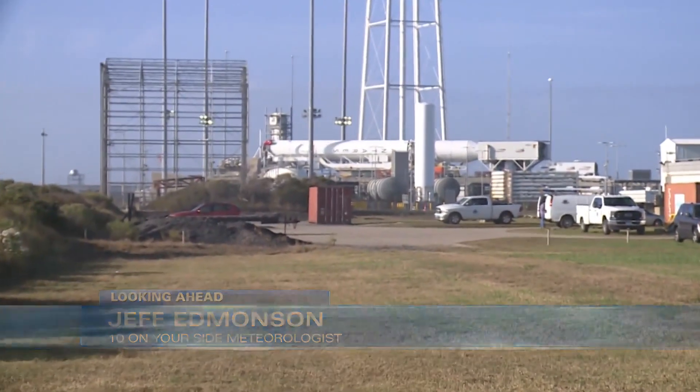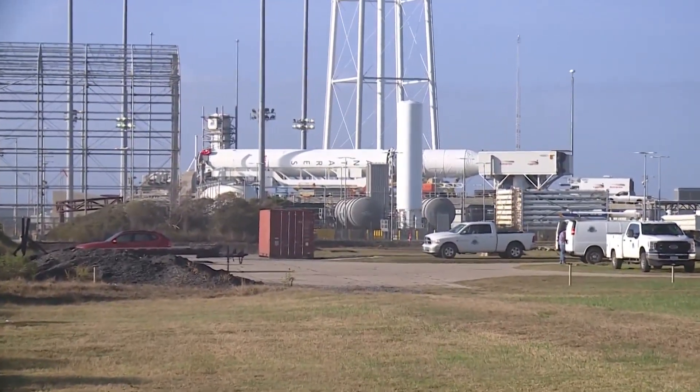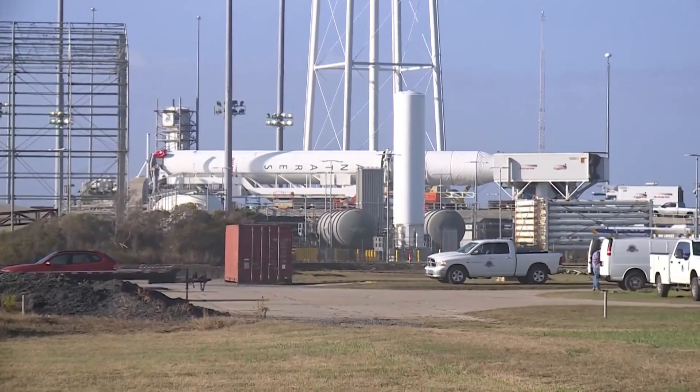In less than 24 hours, this rocket will be going up to the International Space Station. What supplies are going to be going up on the rocket? And more importantly, how do you get a rocket ready for liftoff? To find out that answer, let's go to the Horizontal Integration Facility.